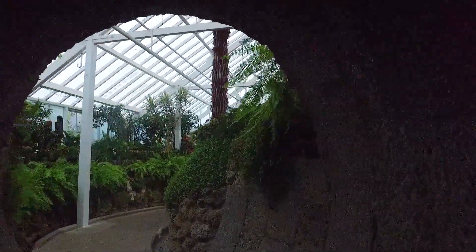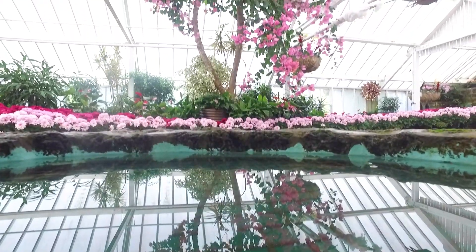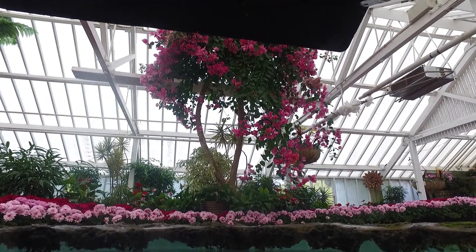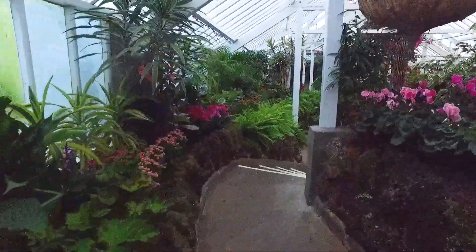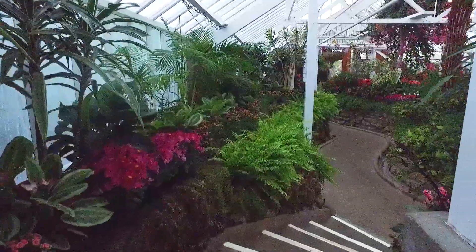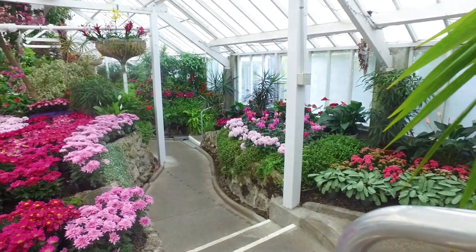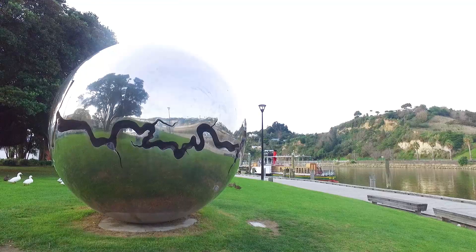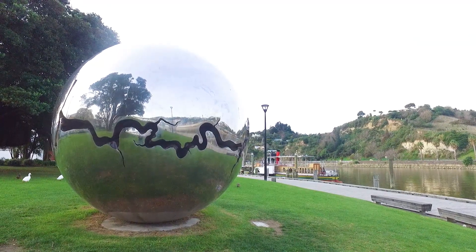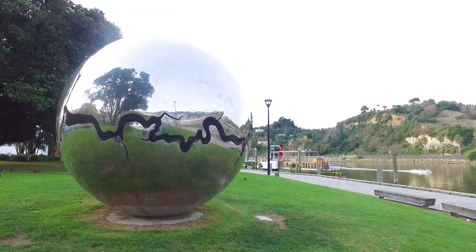Next door you'll enjoy the Bason Botanic Gardens and Winter Gardens, an Art Deco building opened in 1940. Enjoy your stay in this beautiful small city filled with art.